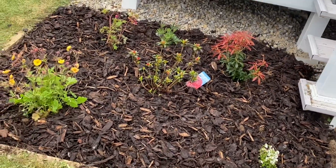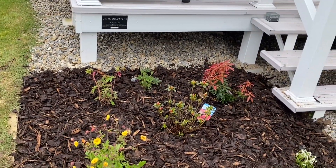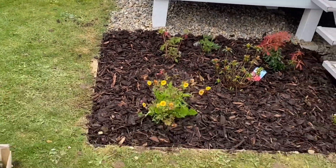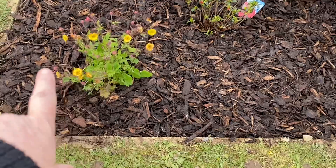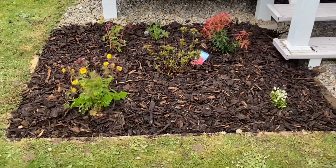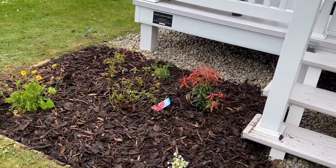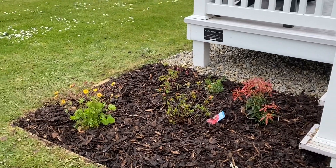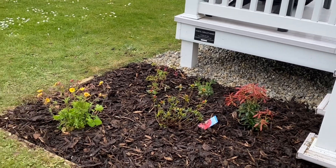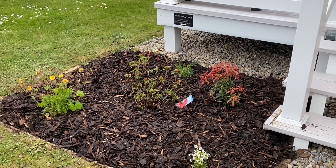So there we go — all planted up and mulched with the bark, and I think that's really pretty. In a few months once it starts to establish a little bit more, we'll just work our way down the side. I'll probably pop some of those yellow ones in and continue that down the side. I'm really, really pleased. I hope you've enjoyed this little video — if you have, please do give it a thumbs up, don't forget to subscribe, and let me know in the comments any ideas about what I should plant around the rest of the caravan. See you all next time, bye!